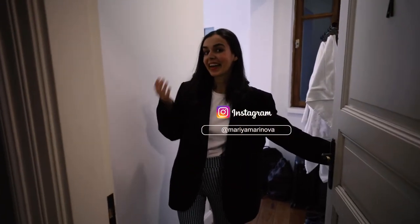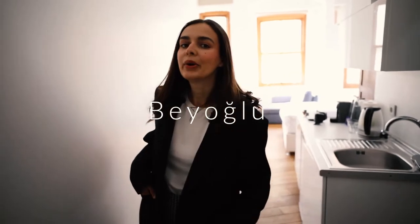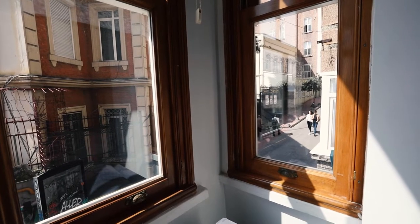Hello everyone and welcome to our crib in Istanbul! I'll give you a quick tour of our Airbnb here in Beyoğlu neighborhood. We are basically two minutes away from Galata Tower, which is really convenient if you want to stroll around in the city.